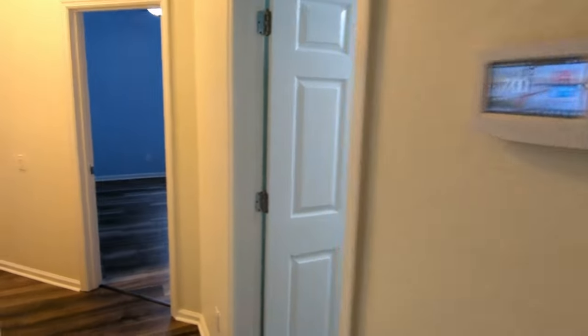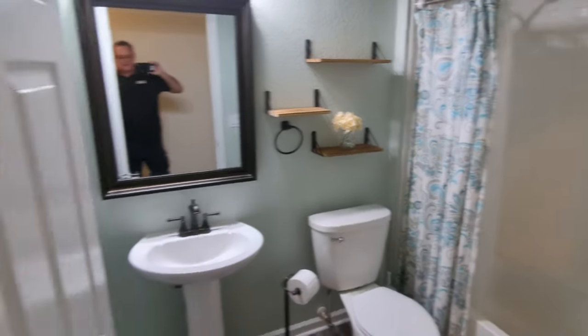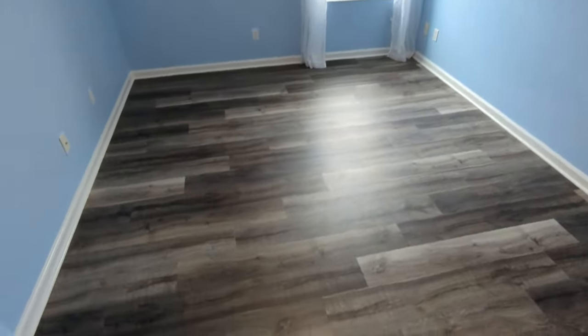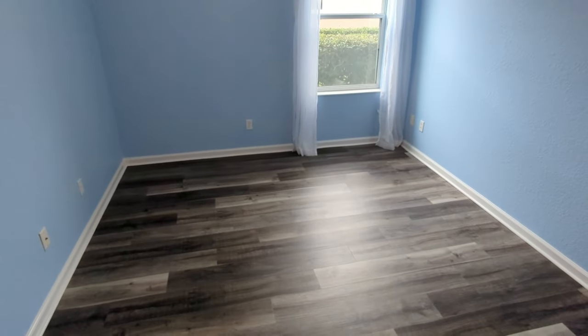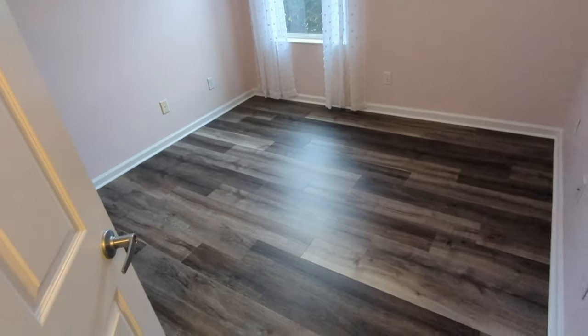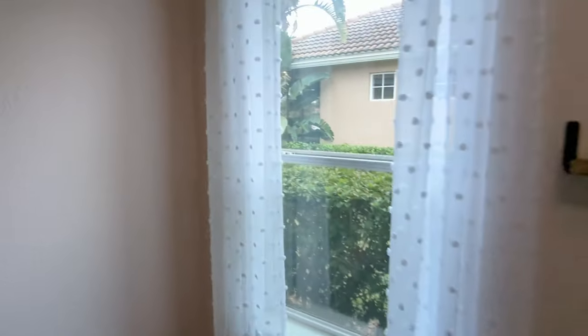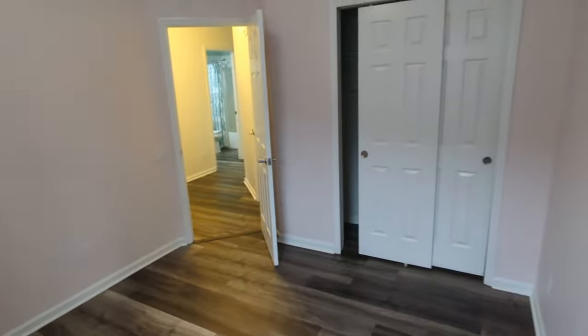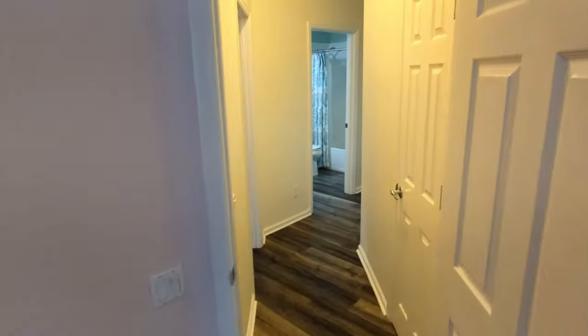We're going to see bedrooms number two and three, and bathroom number two. In the middle bedrooms, this is a normal size bedroom — plenty of room for a queen bed, nice and quiet over here. And this is the smallest bedroom. Look at those nice tall ceilings. Everything lush, upper end, beautiful, clean.